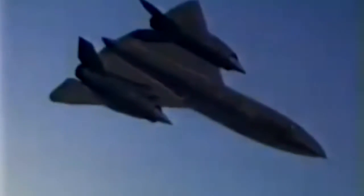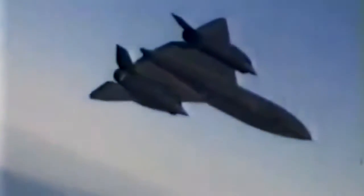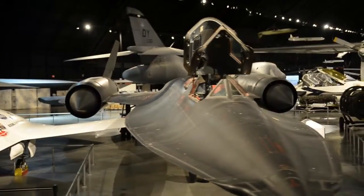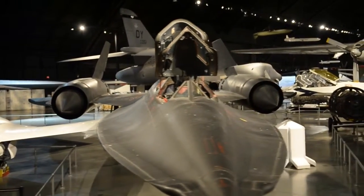It was a magnificent platform. It was untouchable, and yet it had not only photographic cameras — it also had systems that performed electronic intelligence as well, and it had a side-looking airborne radar, which was another sensor which was very effective.